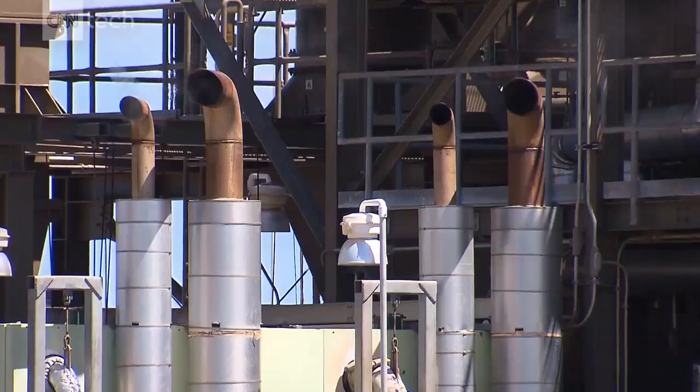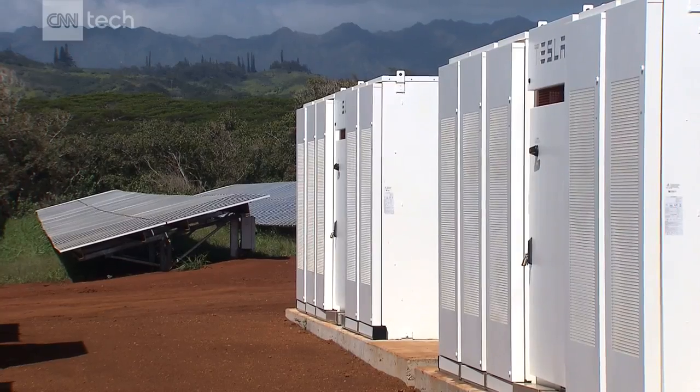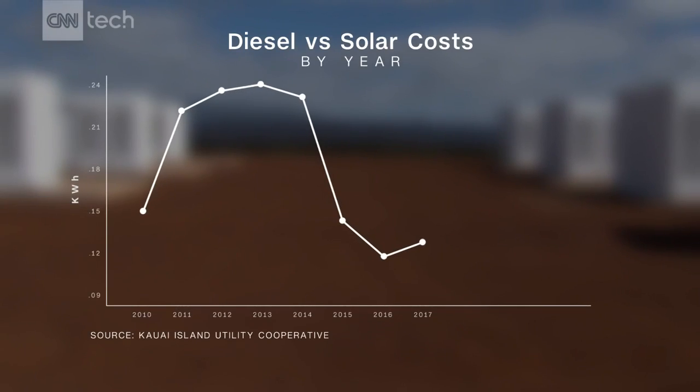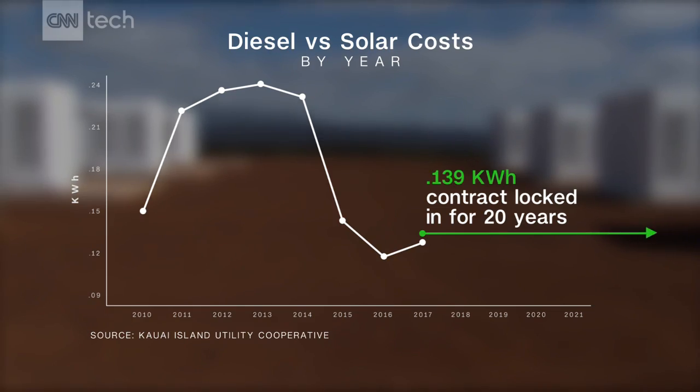Every day these batteries will store enough power that they could drive a Tesla car 150,000 miles. One obvious benefit is less reliance on fossil fuels, as the price of gas and oil can fluctuate.